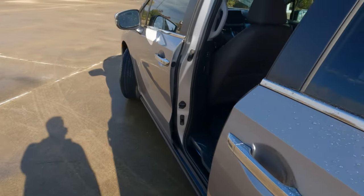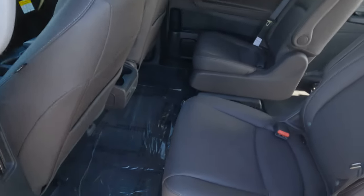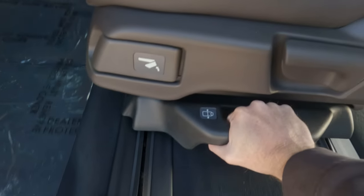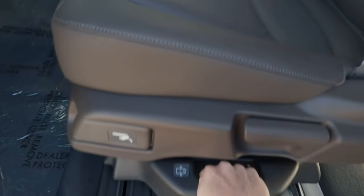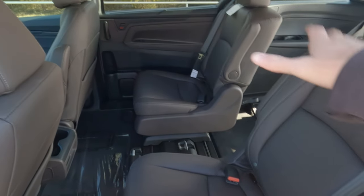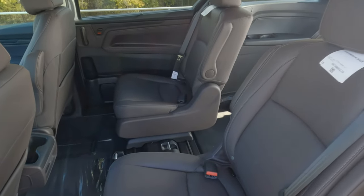One thing that is helpful: you could remove that middle seat, and then via this lever right here, you can move these seats back and forth on their tracks. Both of them move like that, and you could use one side or the other if desired.